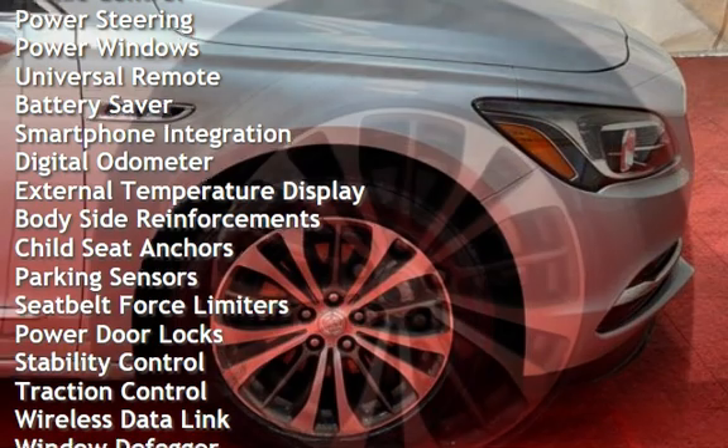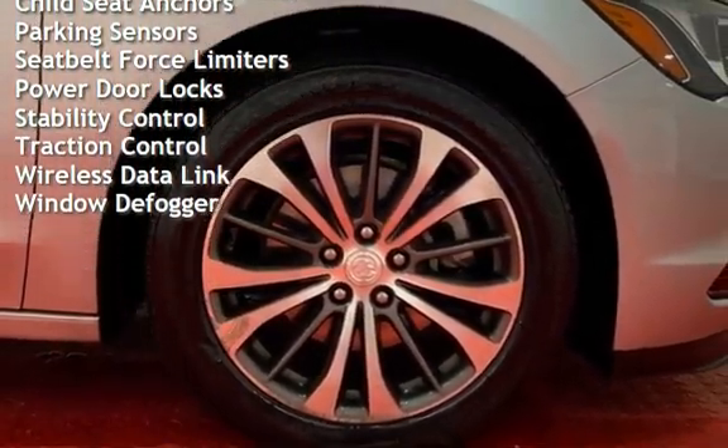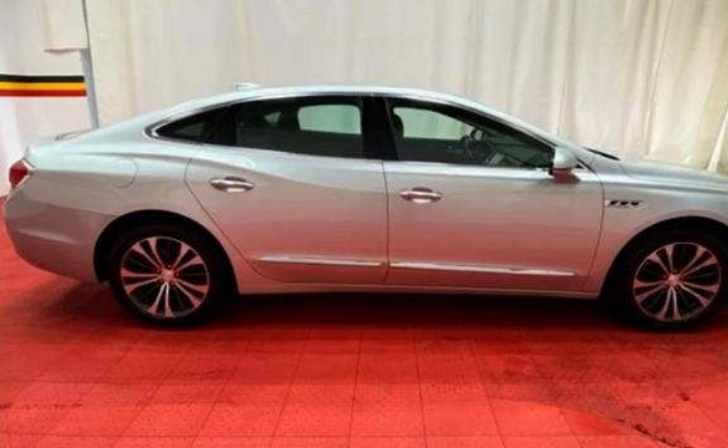Additional features include cruise control, power steering, power windows, universal remote, battery saver, smartphone integration, digital odometer, external temperature display, and body-side reinforcements.